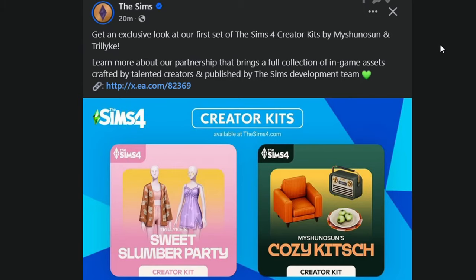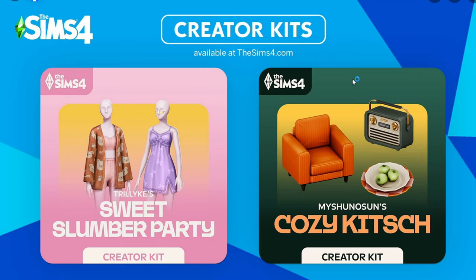The Sims team made a surprise announcement this morning of two creator kits coming November 14th. Both of these kits are made by custom content creators: the Sweet Slumber Party made by Trelike, and the Cozy Kitsch creator kit by MySunoSun — both custom content creators that have been in the Sims community for forever.